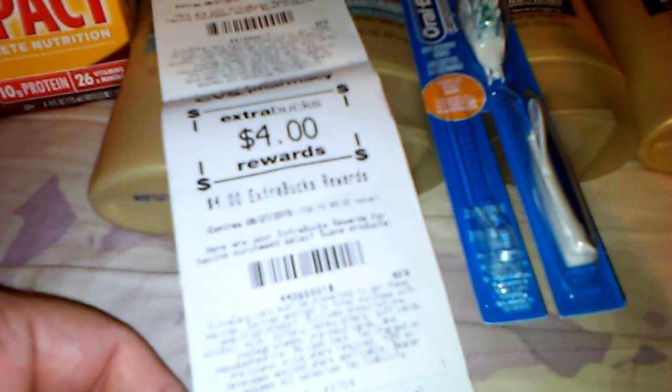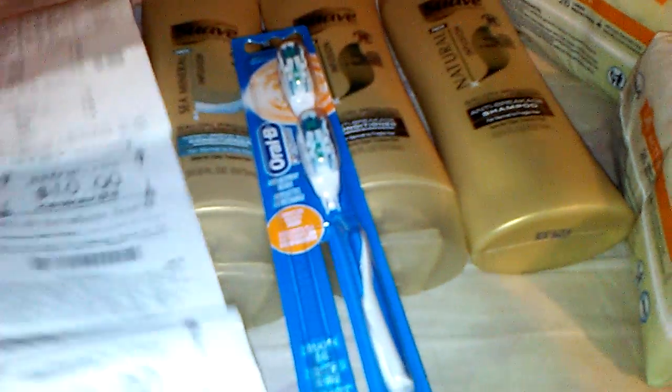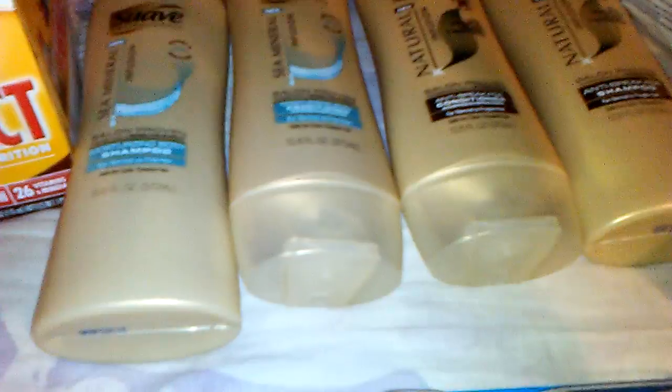I should have been able to use those coupons, but I let it go because it was still a moneymaker for me. I got $10 back on the Boost, $4 back on the Suave, and $3 back on the Oral-B — so $17 in extra care bucks back. I only used $10 in extra care bucks and paid $3.69 out of pocket, so this transaction cost $13.69 and I got $17 back. If you have those $6.99 Suave coupons, head to CVS and get that deal — just make sure you have a filler for the overage. I hope this was helpful — please subscribe if you're not already, hope you have a great day and God bless.